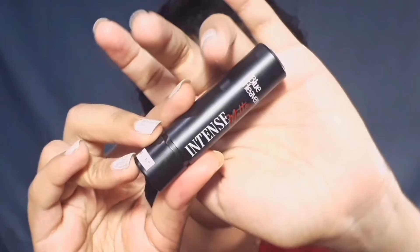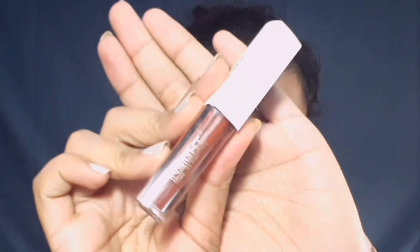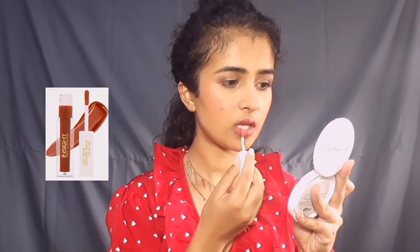Last, let's move on to the lips. I am using Blue Heaven Lipstick in the shade Plum Desire, and I am topping it off with Insight lip gloss in the shade Temptation.